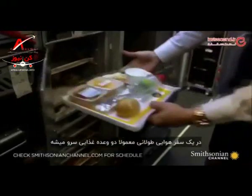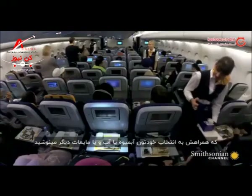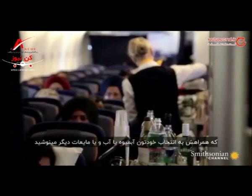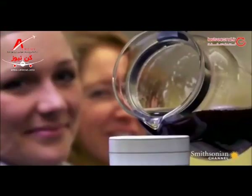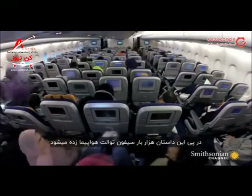On a typical long-haul flight you are served two meals, which you wash down with your choice of beer, wine, or water. And that leads to over 1,000 flushes of the airplane toilets. So where does all that waste go?